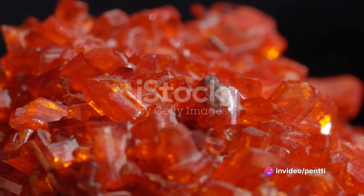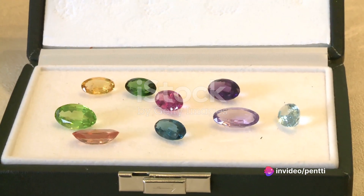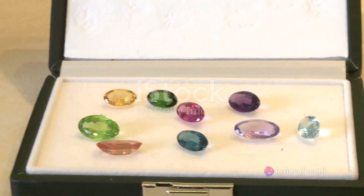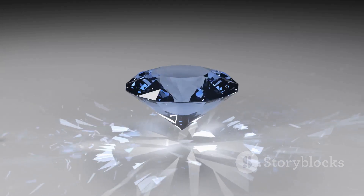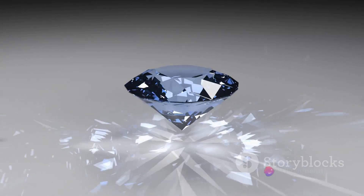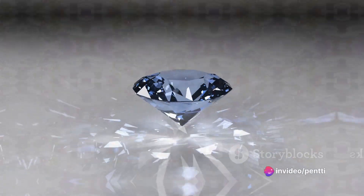But did you know sapphires aren't always blue? That's right. While blue is the most recognised colour, sapphires can also come in yellow, purple, green and even white or clear. These are known as fancy sapphires. However, when a sapphire is red, it's always a ruby.